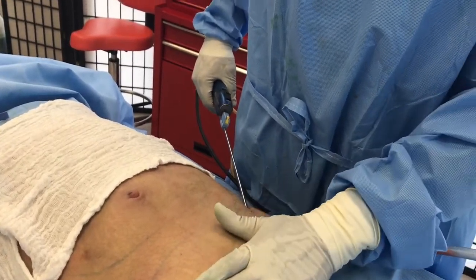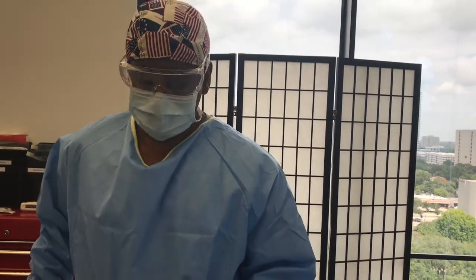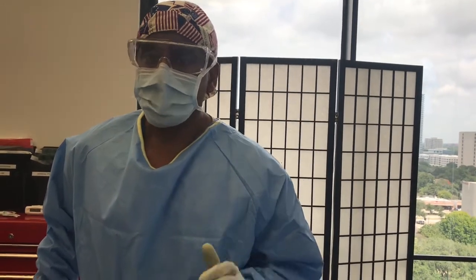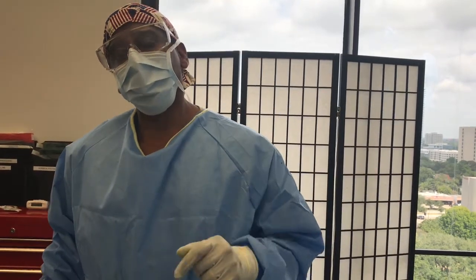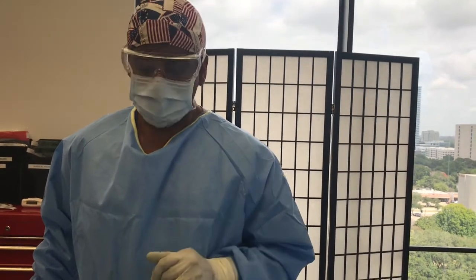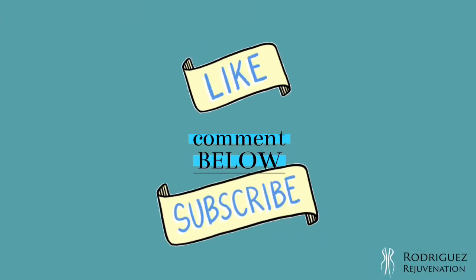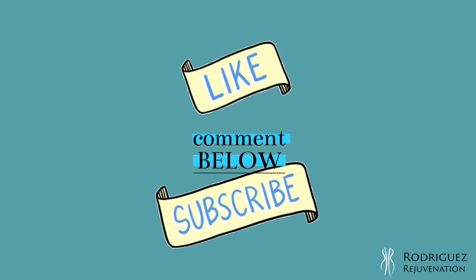This is pubic fat removal — very common for a lot of women, but also very common for men as well to get an enhanced appearance in the pelvic area. Dr. Raul Rodriguez — stay tuned for more information. Make sure you follow us on Instagram and Facebook, and stay tuned for more information regarding this procedure and other procedures that you may have an interest in.